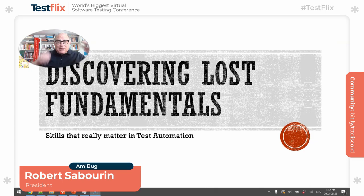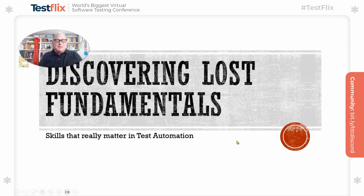Greetings. Welcome. My name is Rob Sabre and this is a presentation about discovering lost test automation fundamentals.